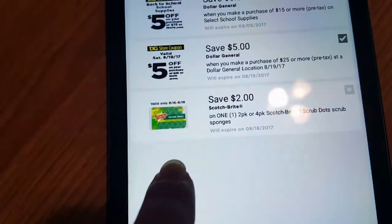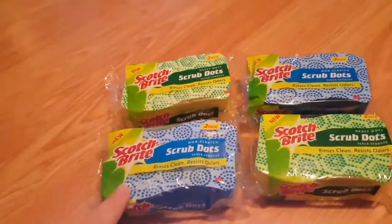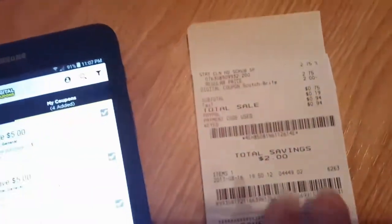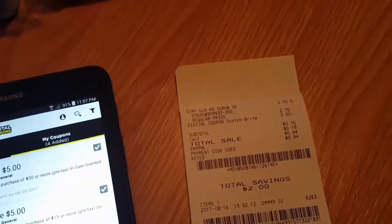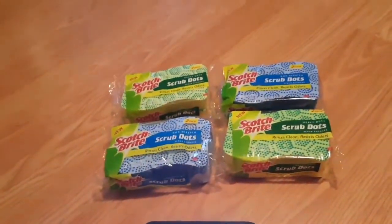Save two dollars on one two-pack or four-pack Scotch-Brite Scrub Dot scrub sponges. I got these — they are $2.75 each. It works on the non-scratch and the heavy-duty ones. They're $2.75 each minus the $2 coupon, so my subtotal came down to 75 cents.